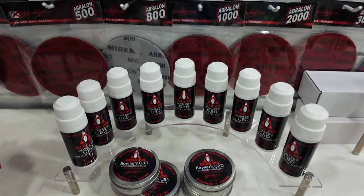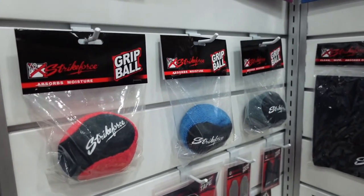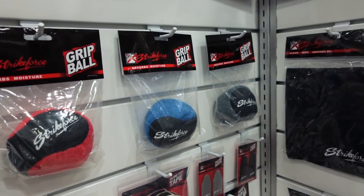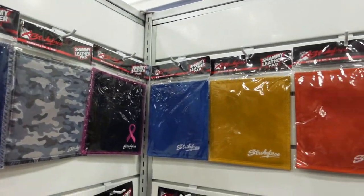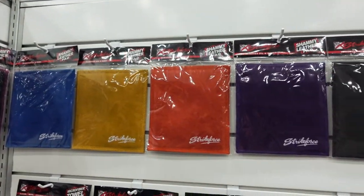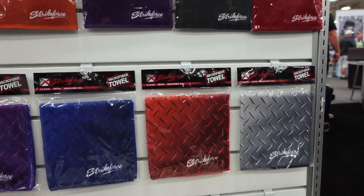We've also got our CBD right here. We've also got some of our other accessories on the wall here — these are going to be coming to you this season. We've got our grit balls that are going to be coming out, all of our chamois, a new style chamois that we've got coming out, premium material along with our microfiber towels.